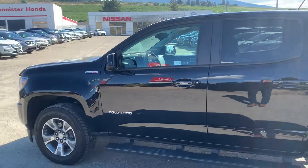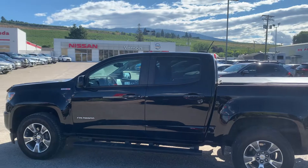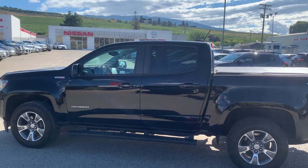And again, that's the 2019 Chevy Colorado Z71 here at Vernon Nissan. My name's Calvin, look forward to helping you out. Talk to you soon, thank you.